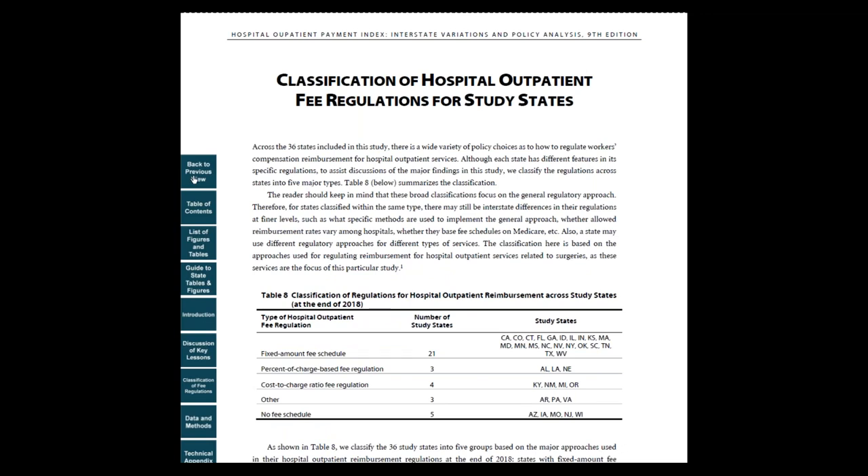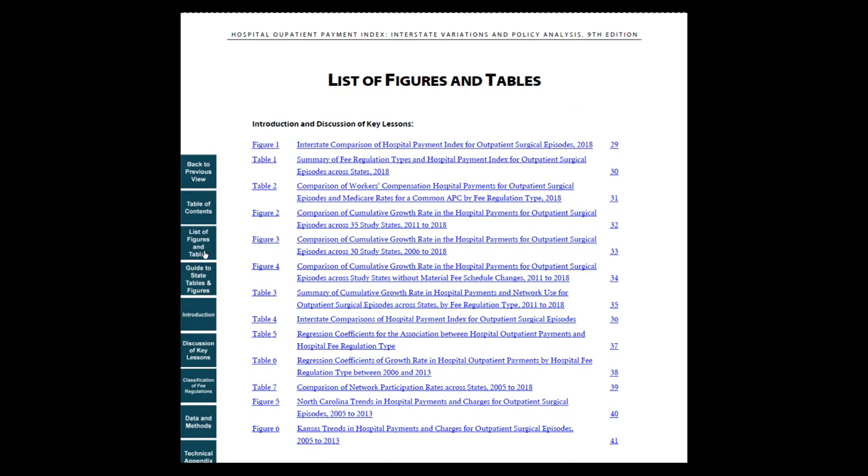Next, let's look at the list of figures and tables. In this work, findings discussed in the key lessons are supported by tables and figures. For example, the first figure compares hospital payments for outpatient surgical episodes across 36 states for 2018.